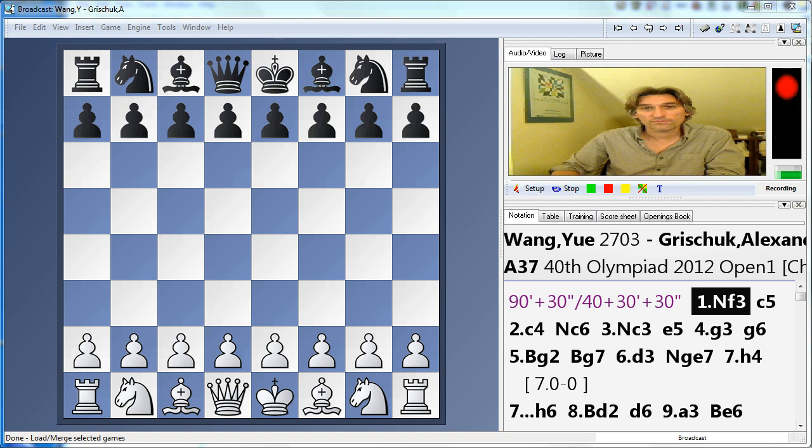Hello, this is Daniel King with my play of the day from round four of the Istanbul Olympiad. At the start of the day, 13 teams had the maximum score. At the end of the day, only four teams were on 100%: Russia, Ukraine, Armenia and Hungary. In fact, those are the four top seeds in the tournament.